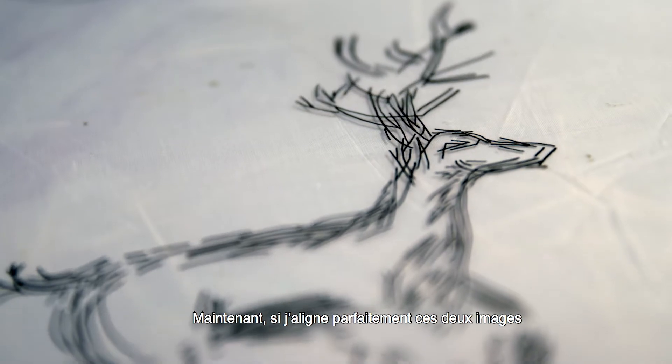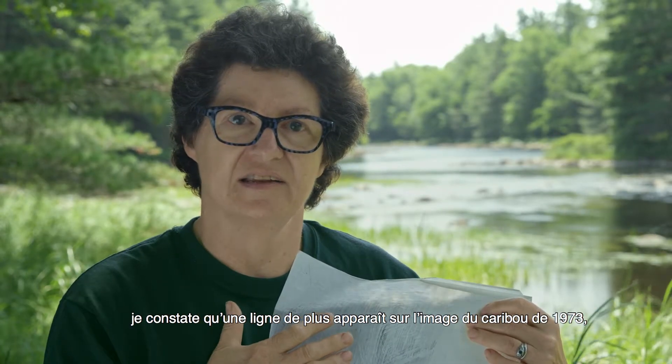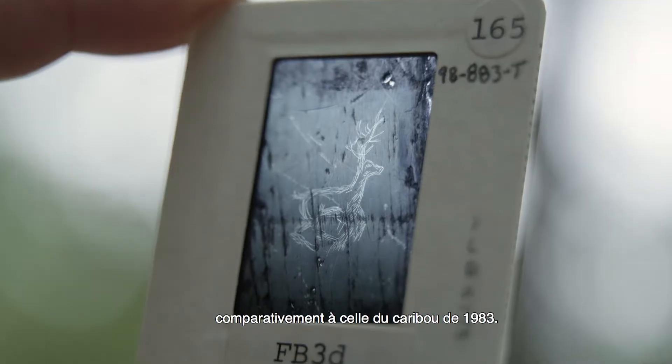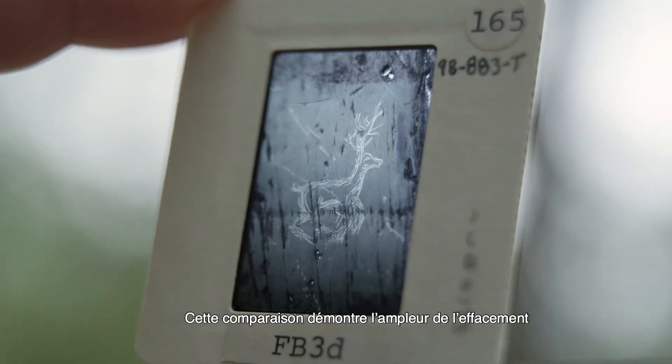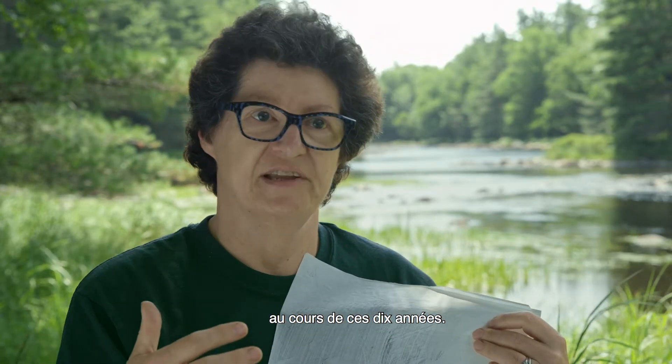If I get those two images completely lined up and I flip back and forth between them, I can see that there's one more line in this caribou from 1973 than there is in the caribou from 1983, which tells me how much has been fading in that 10 years.